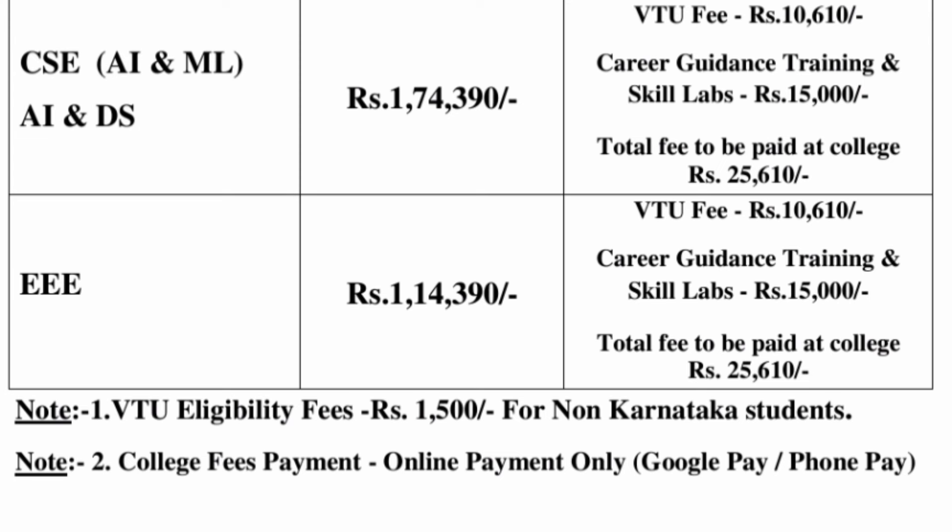For the CSC, AIML, and AIDS branches, the fees are ₹1,74,000. CSC and CSC specialization fees are also different, and the EEE branch fees are ₹1,14,390, with skill lab and VTU fees of ₹25,000 extra. Also note that if you are not from Karnataka — students coming from North India or other parts — ₹1,500 will be charged extra for non-Karnataka students. College fees payment can be done with any payment mode: Google Pay, PhonePe, online credit card, or debit card.